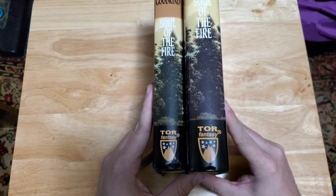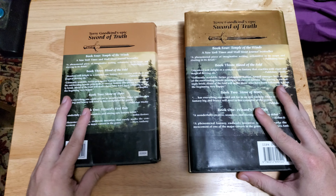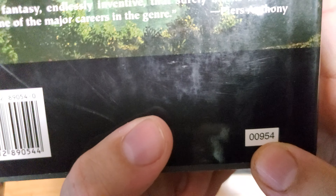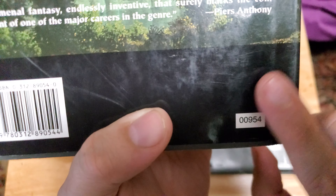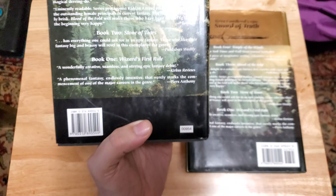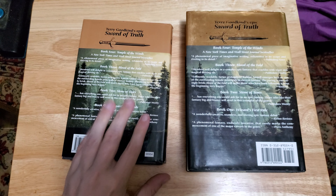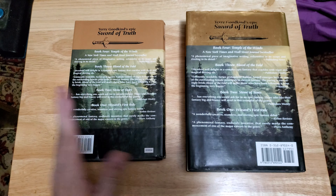Look at the spines — again, you can see the difference in color. And then the most important difference is on the back. Every single book club edition is going to have a series of numbers just like this. They may be in a little white box, which they most often are, but not always. Sometimes they'll just be against whatever background color you have. But if you have a series of numbers like this, you 100% of the time have a book club edition. So look for that when looking at photos online.